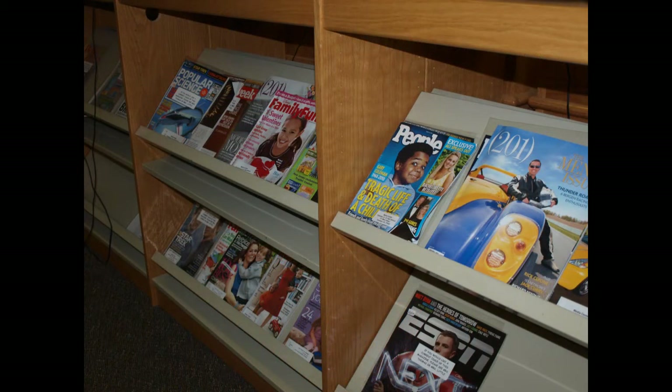We also have periodicals or magazines. As a matter of fact, we have many different magazines. If you're interested in any of these, just take the laminated cover up to Mrs. Little or myself, Mrs. Thomas, and we'll check it out to you.